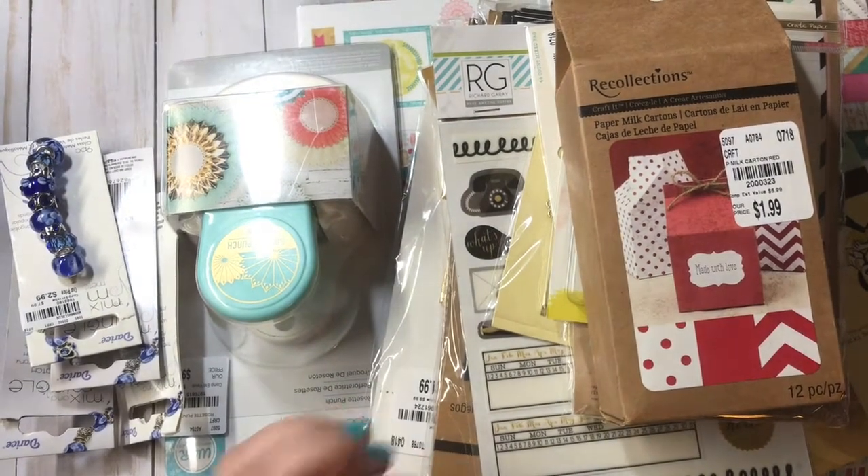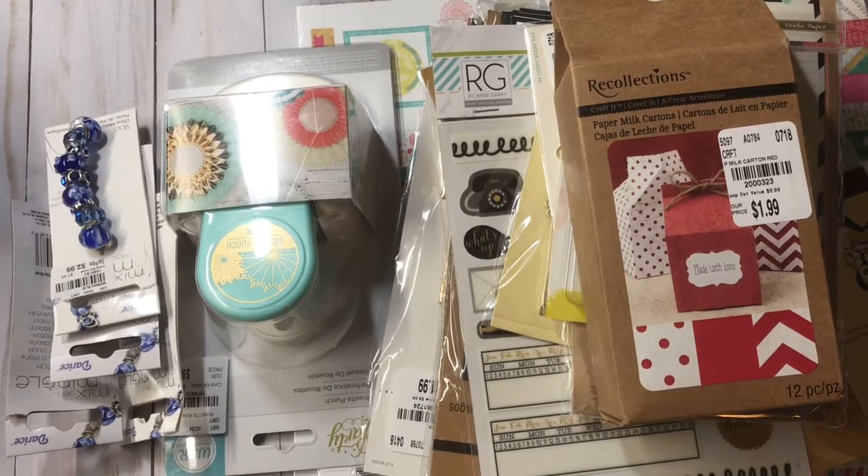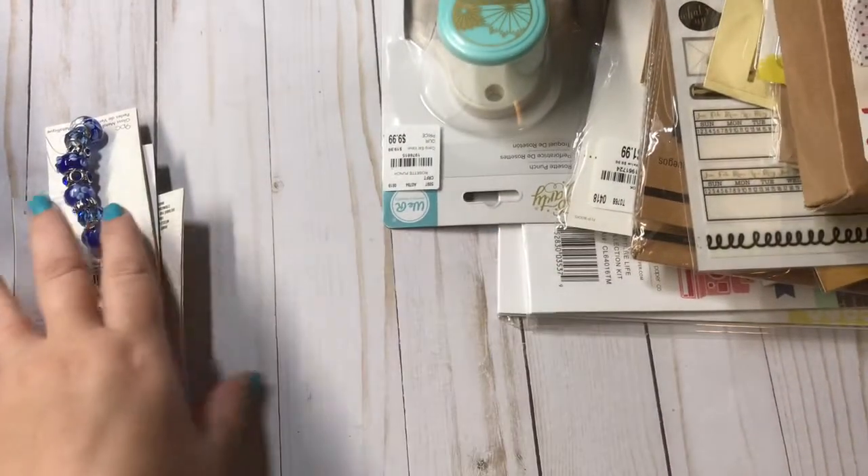Hey everyone, Christy with Anchor Live 5. Thanks for stopping by. I have a Tuesday morning haul to share with you all today, so let's get started.